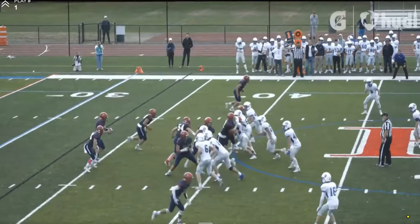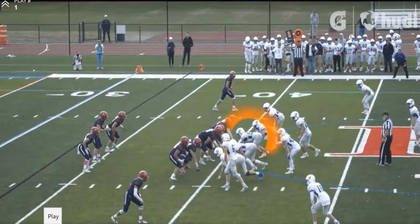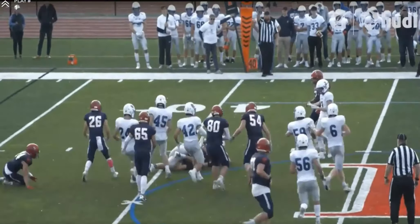Watch him again from the start — they try to double him. He doesn't get blown up, he doesn't move, and then look at him get off and make the play. Good lateral quickness.